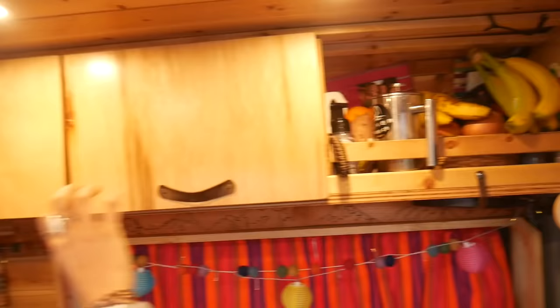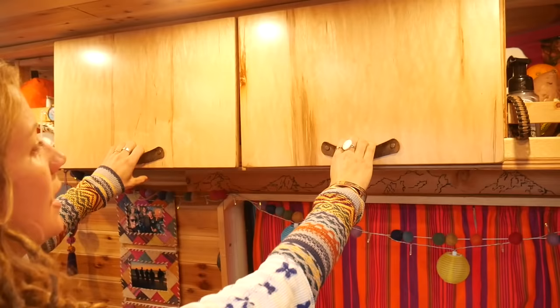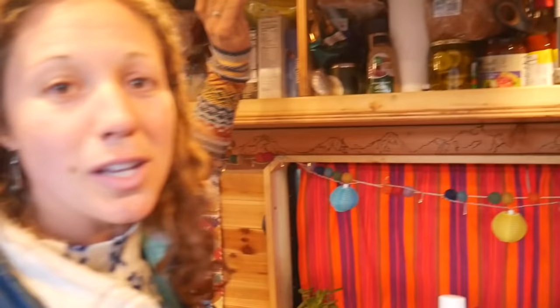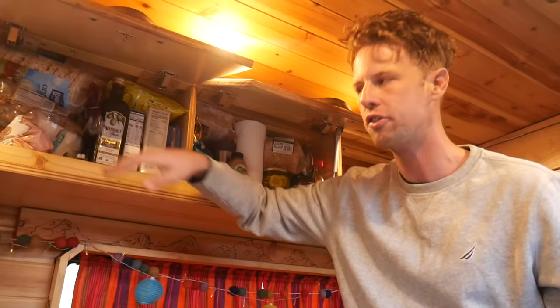These cabinets are actually pretty simple to make once you get the hang of them — I basically just replicated them above the foot of the bed for my clothes. The little leather straps are just for looks, but they're on hydraulics so they stay open. In this section, these are the food cabinets — dry goods, mustards, rice crackers, hot chocolate, coffee — all our dry food. It's plenty of space to last us quite a few days.